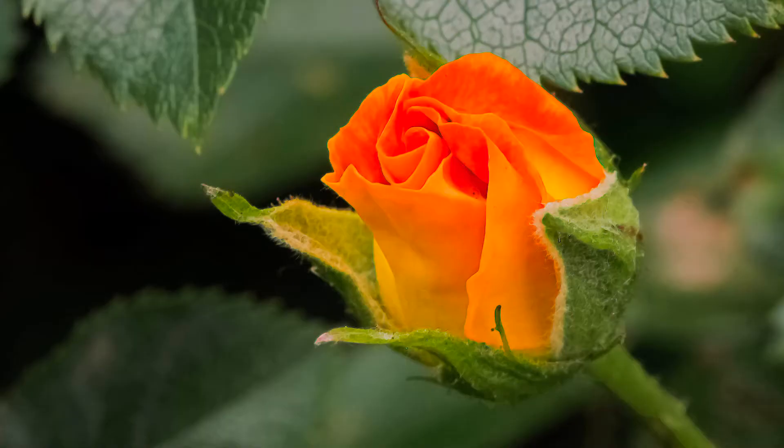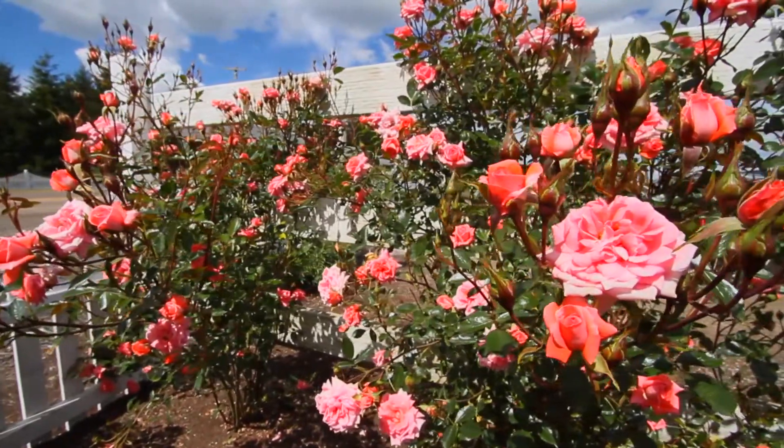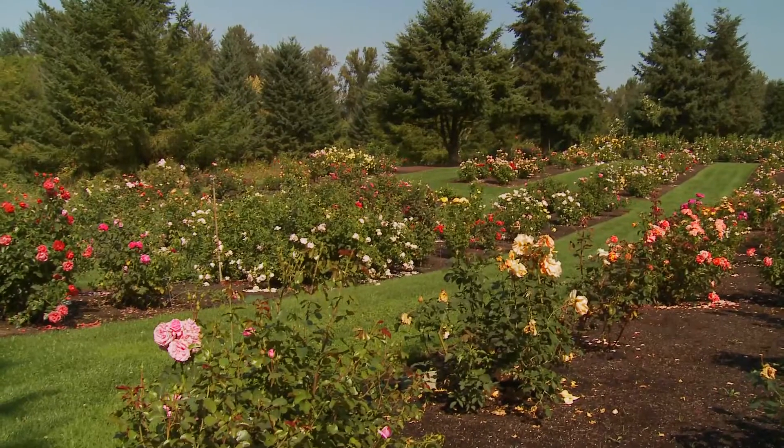Steve and Mike have been at this for years, and their results show off terrific and tiny roses in a private garden open to the public anytime. People always say, 'I stayed a lot longer than I thought I would.' There's a lot to see, and it's really an enjoyable place.